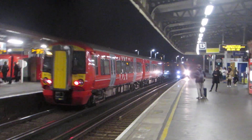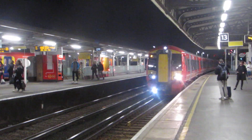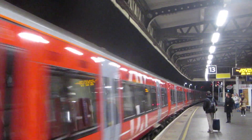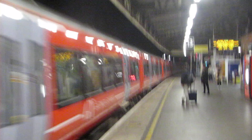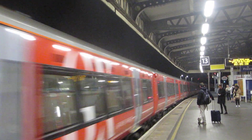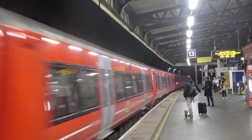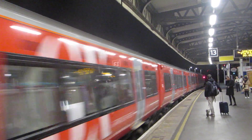And that's the Gatwick Express — the 326 heading away to London. And this one's 387, 225, Gatwick Airport. We have 387, 205. Another 387, 216.